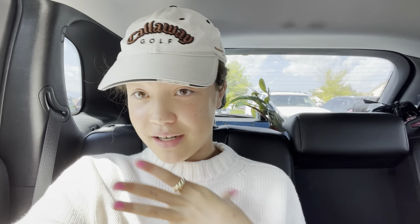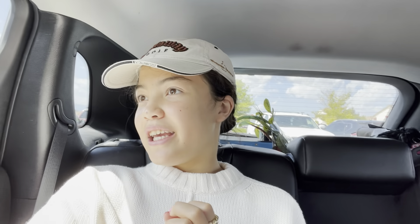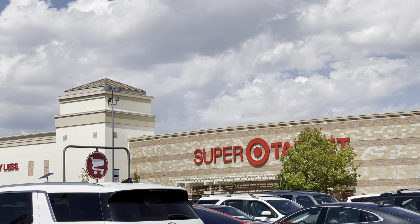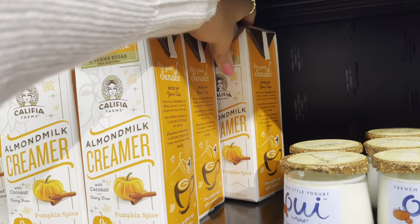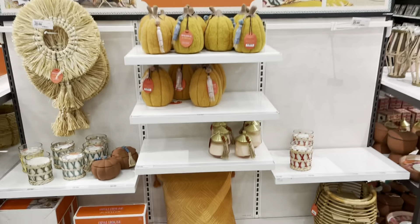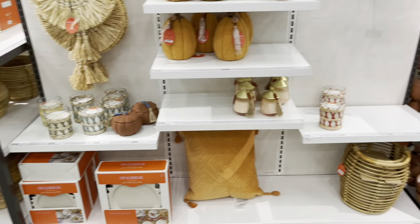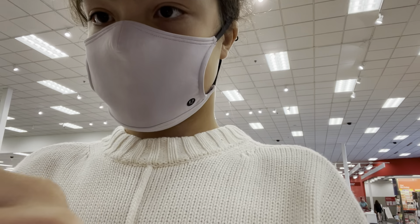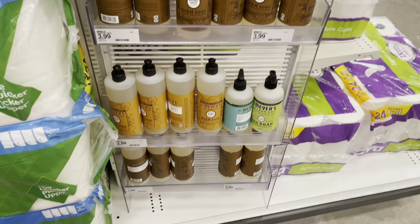Just finished at TJ Maxx. Going to stop at Target and then Kirkland's, and then maybe even go to Garbanzo for a Mediterranean lunch. I'm having so much fun with this fall shopping — we found quite a few little things! I also found a Capricorn mug at TJ Maxx and I was like, grabbing this, because I'm a Capricorn. Capricorn season is not for a little while, but so excited!